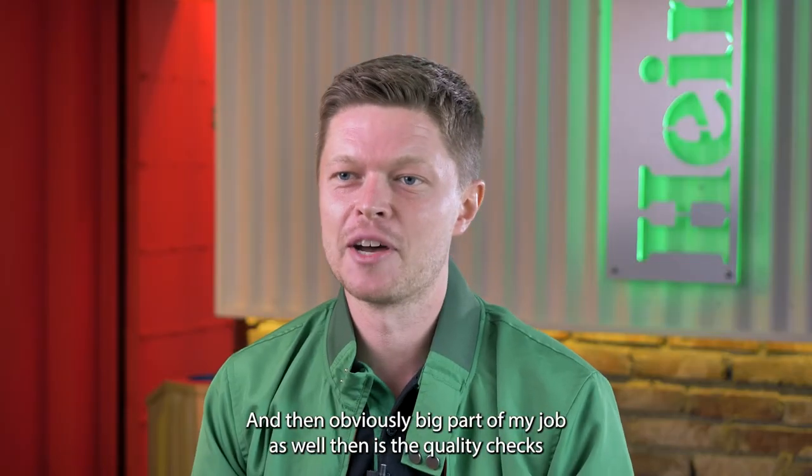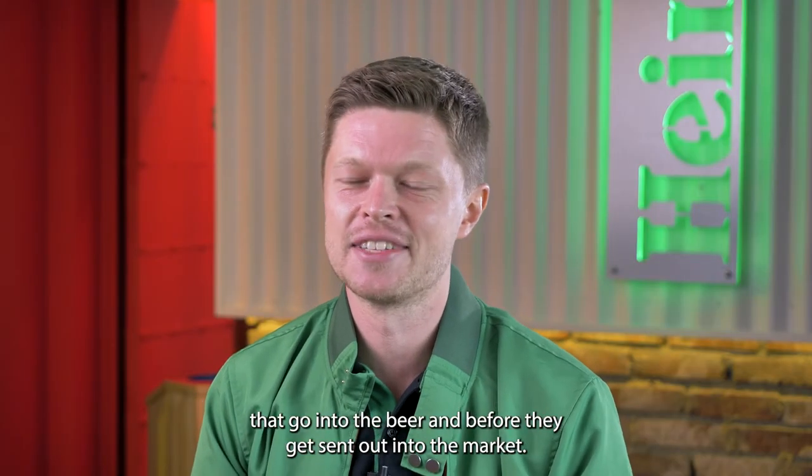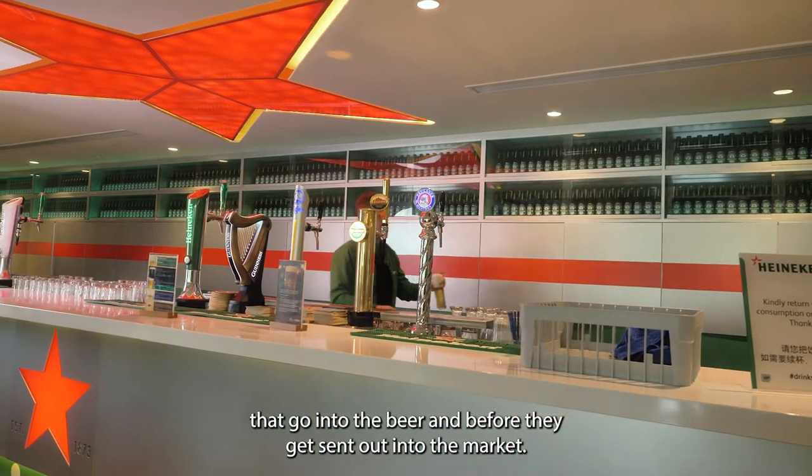And then obviously a big part of my job as well is the quality checks that go into the beer before they get sent out into the market.